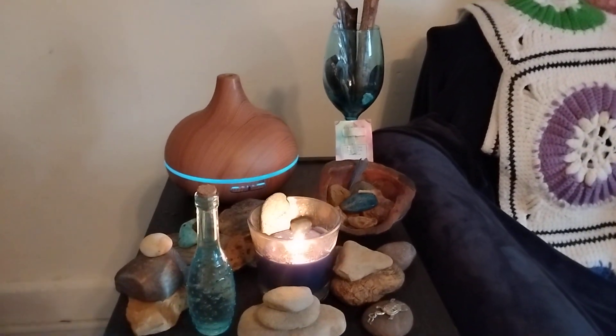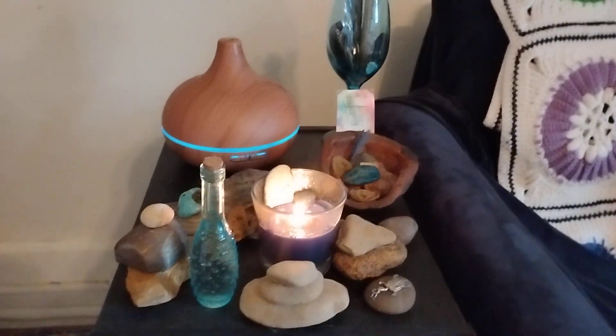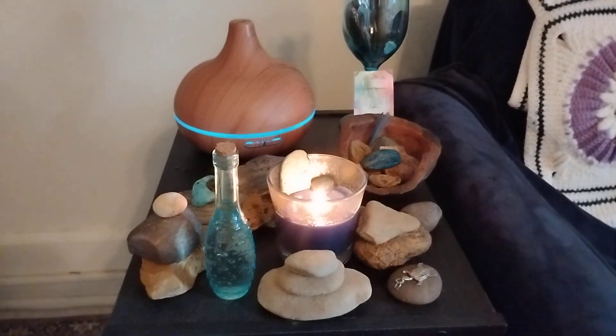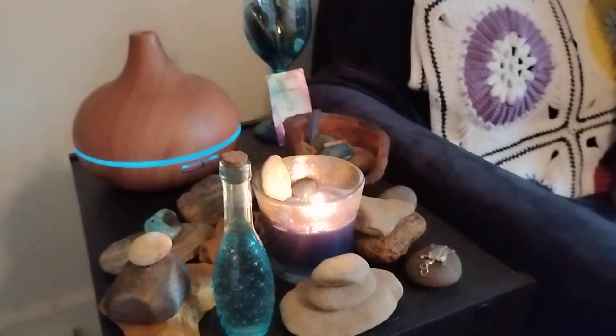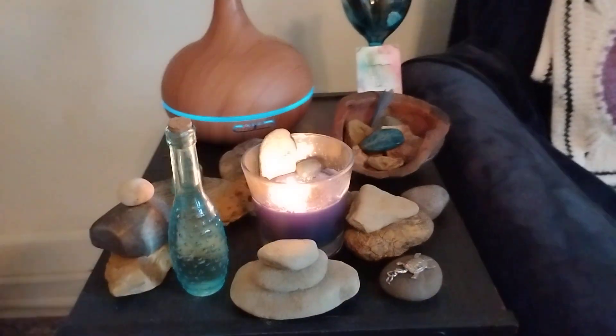So yeah, this is my river altar. I do have a few things back here too — a little collectible from a river in Missouri and then also some shells, just because I wasn't sure where else to put them. But yeah, this here is my river altar and it's a great space to come and meditate or do a little Reiki on yourself if you're in need of some healing. It's a really nice space to have.